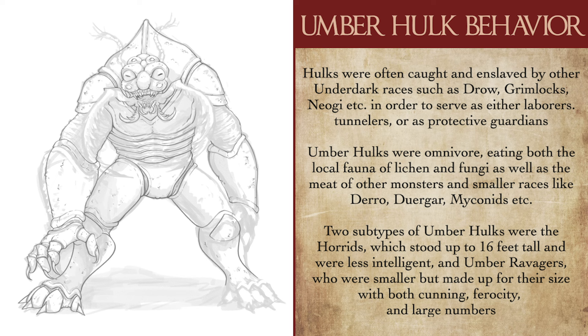Umberhulks were also omnivores, known to feed on both fungi and lichen that grew around their caves, as well as all manner of creatures — from onkegs to humanoids to even giant purple worms, that last one often taking the efforts of multiple Umberhulks. This means Umberhulks can be the terror of all sorts of smaller Underdark creatures, such as Darrow, Deep Gnomes, or even Mykonids, who we've covered in a previous video.